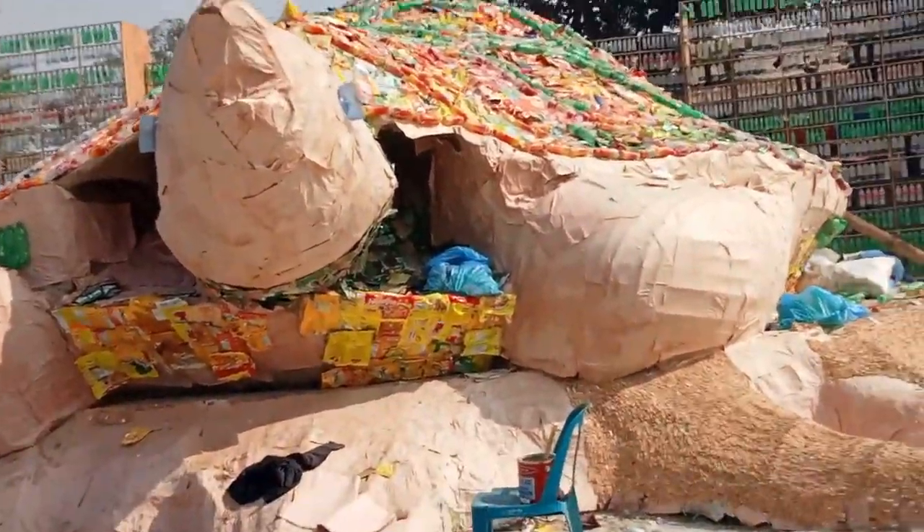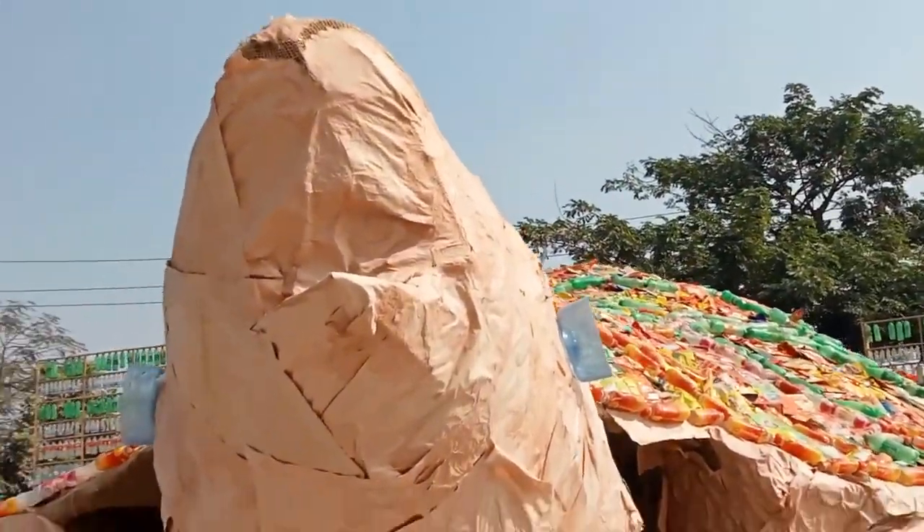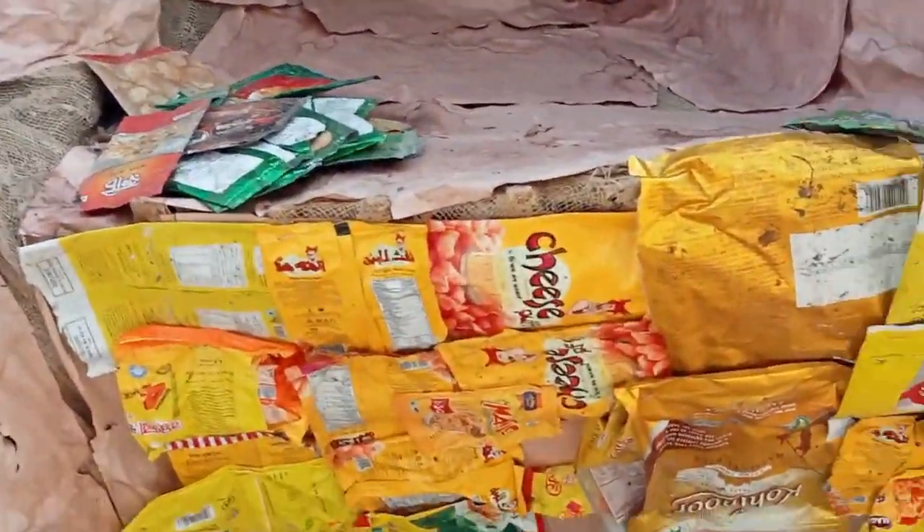Okay, you guys, we are back with another shapewear video. I'm trying to mentally prepare myself to try a bunch of shapewear. If you guys know anything about me, you know I do a lot of shapewear videos.